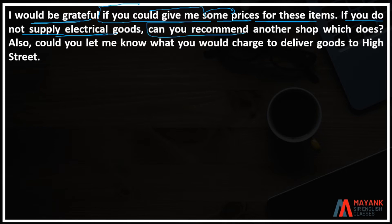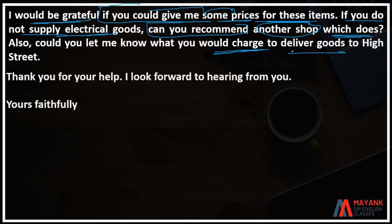Also, could you let me know what you would charge to deliver goods to High Street? Thank you for your help. I look forward to hearing from you.